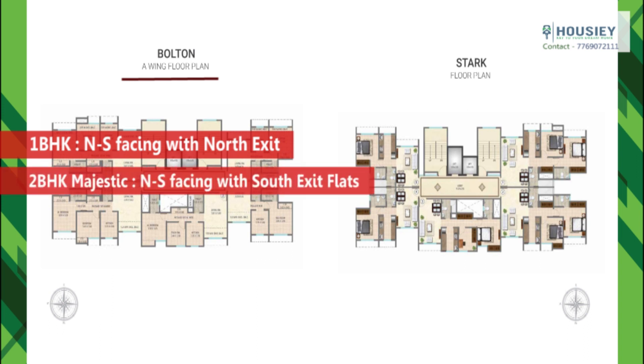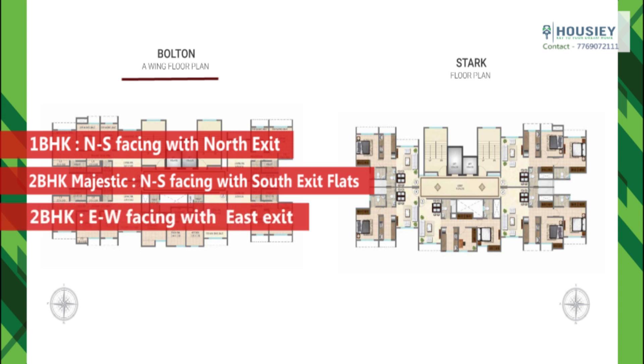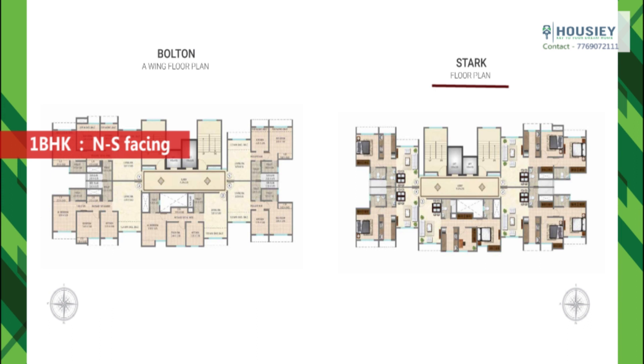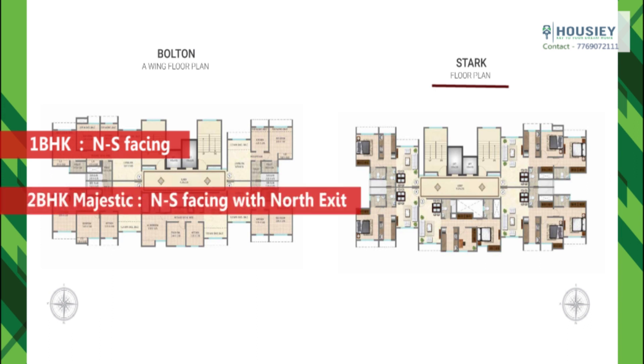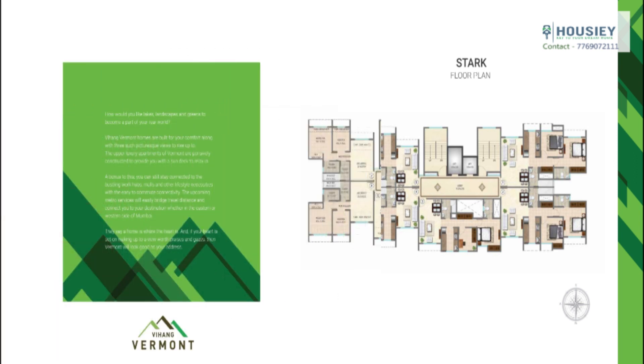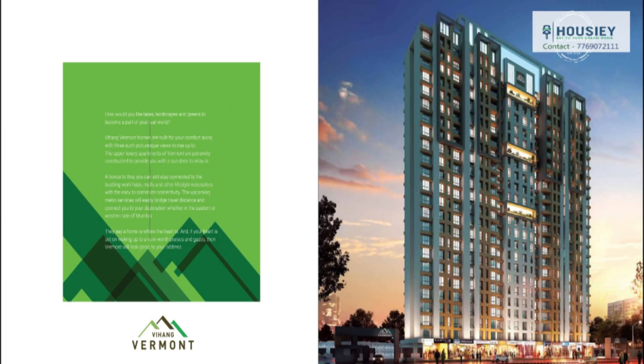In the Bolton tower, 1 BHK units are north-south facing with south-facing flats, and 2 BHK compact is east-west facing with east exit. In the Star tower, both 1 BHK units are north-south facing but with south exit — unlike Bolton where the exit was from the north. 2 BHK Majestic are two north-facing with north exit, and 2 BHK compact remains the same — east-west facing with east exit.